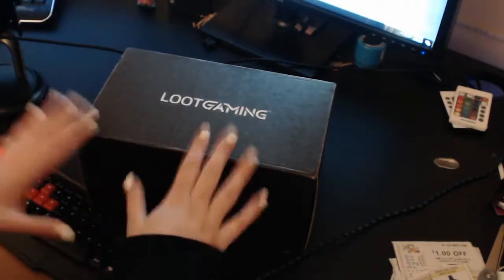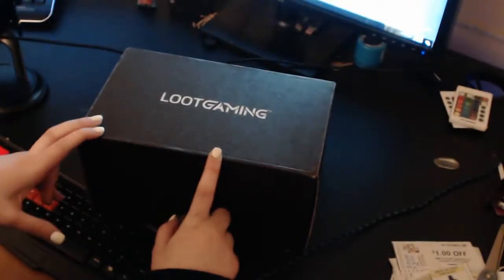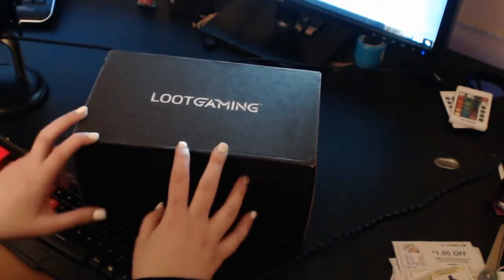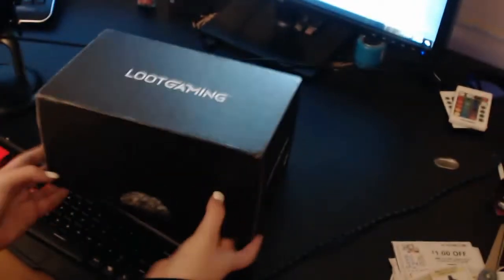Hello guys! Welcome back to another Loot Gaming unboxing video. This box is for February and it was really late — it's like the middle of March. But I got it today, so let's open it and see what it is. I believe the theme for this is Wild. So let's open it.